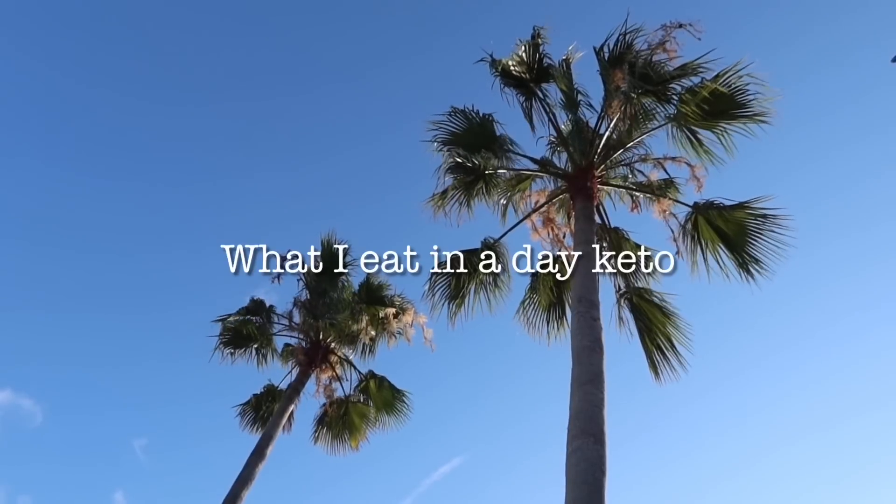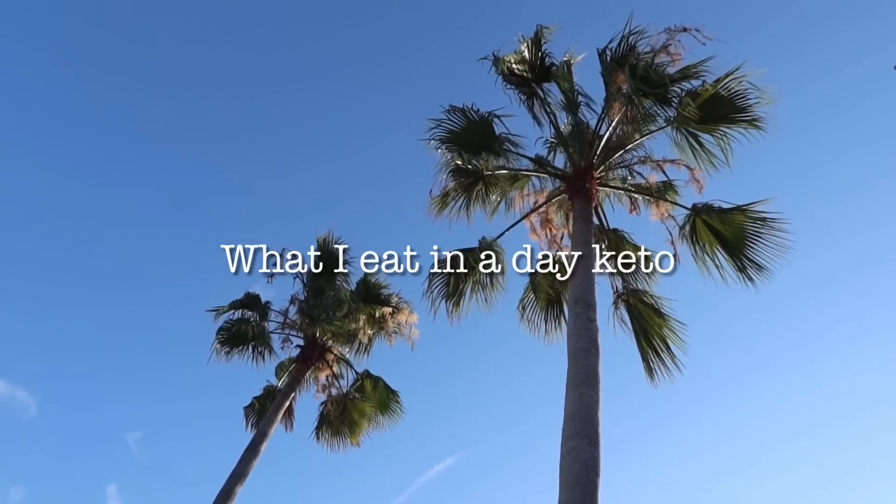Hey guys, welcome back to my channel! Today we're doing a 'what I eat today' — keto, low carb, high fat — and I am testing out cauliflower pizza on my continuous glucose monitor.